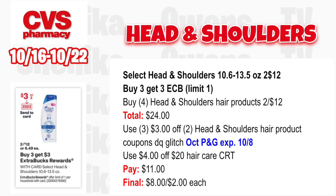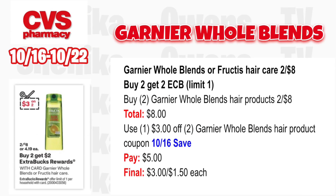Garnier Whole Blends or Fructis hair care is two for $8 — buy two, get a $2 ECB, limit one. Grab two for $8; use the $3 off two Garnier Whole Blends hair product coupon from the 10/16 save insert — there's also one in there for Fructis. You'll pay $5, get back $2 for buying two, making it $3 for both or $1.50 each.